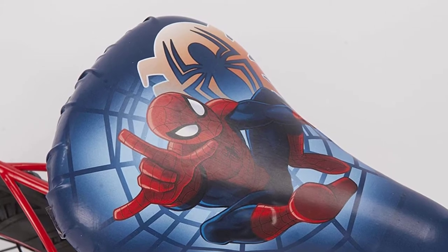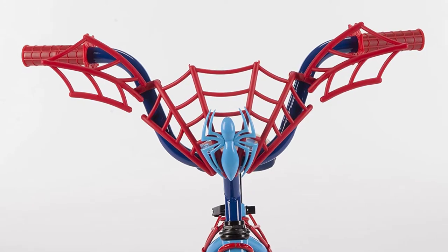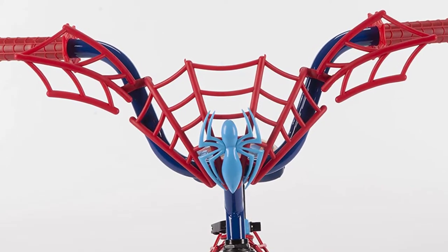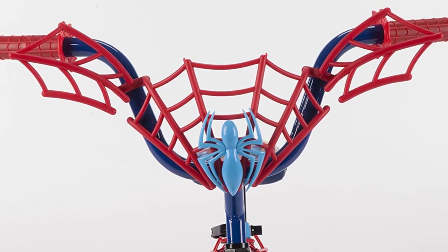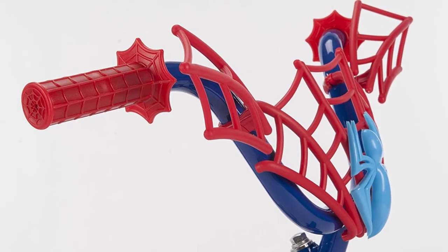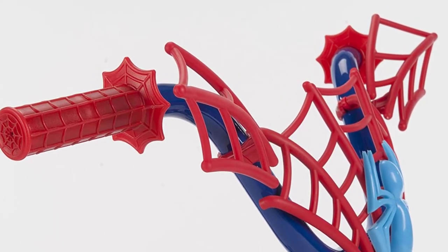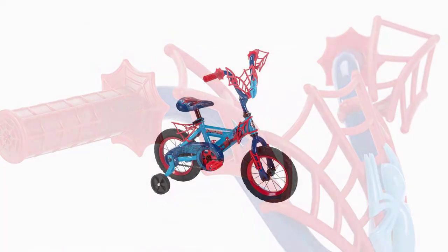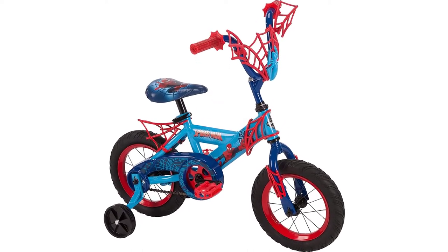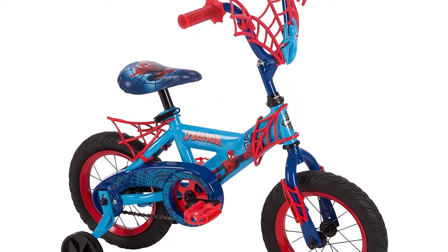The bike comes with robust training wheels to help your child balance as they learn how to pedal. Its tires are puncture-resistant and offer maximum grip. The rims on both wheels enhance strength and stability for increased performance and safety. The pedal brake is easy to use, giving your child confidence as they learn to ride. It also has a chain guard to ensure the bike's chain does not interfere with your child's fun when pedaling.